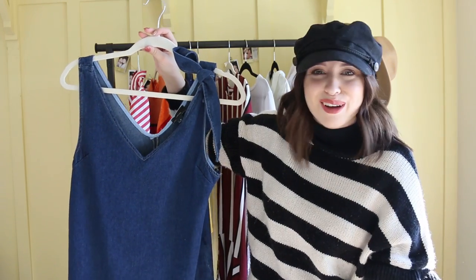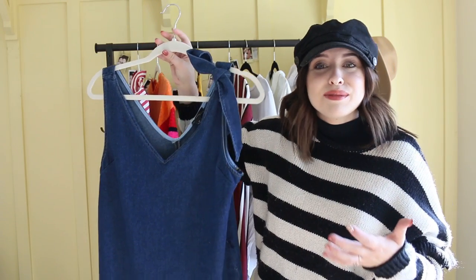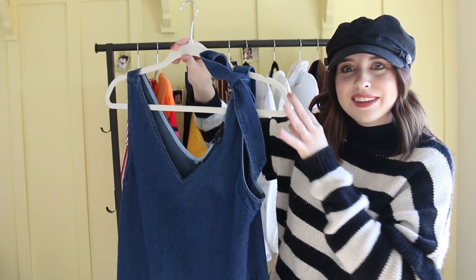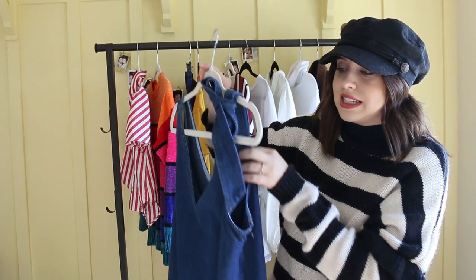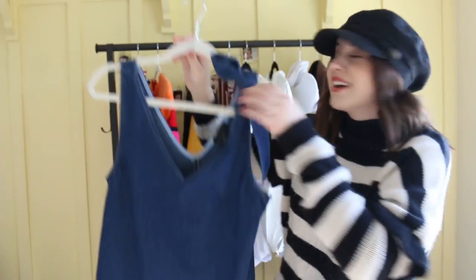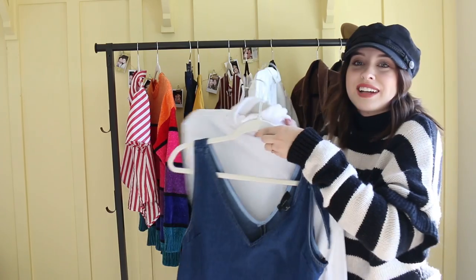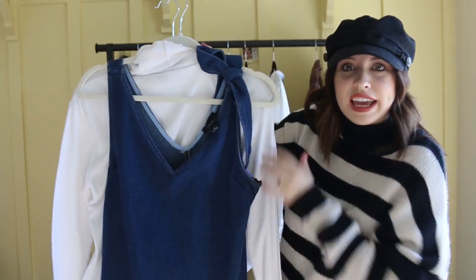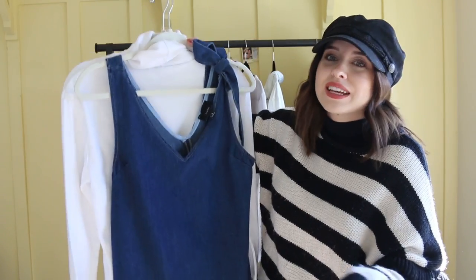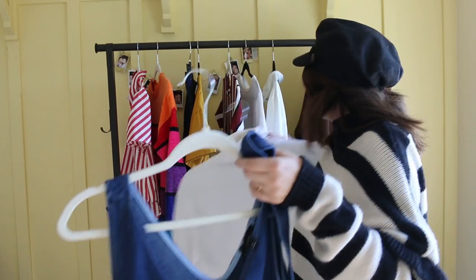I like my dresses to be a little bit longer just for work and stuff — it makes me feel more comfortable. And this one I loved because it had a little bow detail on the sleeve, which I thought just gave it a little bit more personality. It looks so cute styled over a white turtleneck and high knee-length boots. So I was so happy to find this.